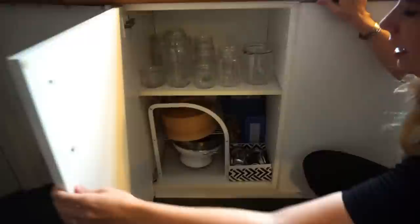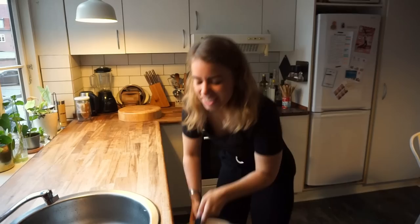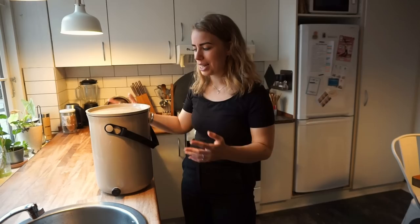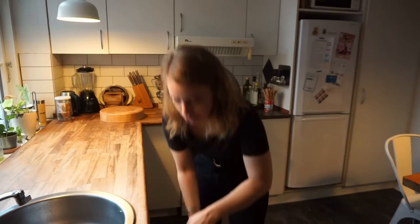In here I'm storing all the jars I'm not using at the moment. Then some different bigger things for cooking like my steamer and my strainer, and all the lids for the jars — this takes up quite a lot of space. Underneath the sink, I have my Bokashi compost bin, which I'll be making a guide for really soon. My last compost was stolen and then I didn't want to get a new one because I knew I'd be moving. So this is the new compost — it's actually a gift from a sustainable company.